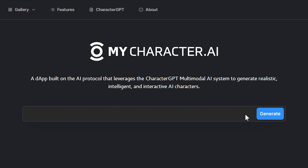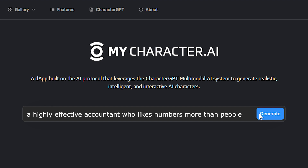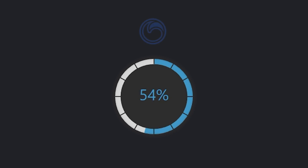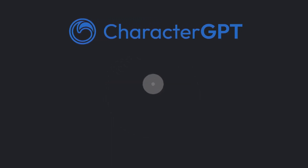Creating an AI character is as easy as describing it. With MyCharacter.ai's user-friendly interface, simply type in a description of the AI characters, and our website, powered by the world's first X2 character-generative AI system, Character GPT generates unique AI characters.